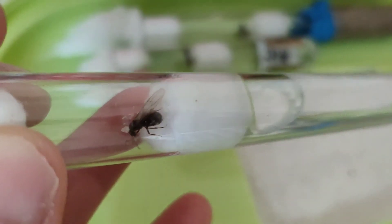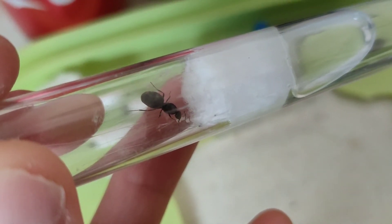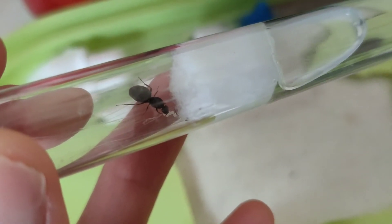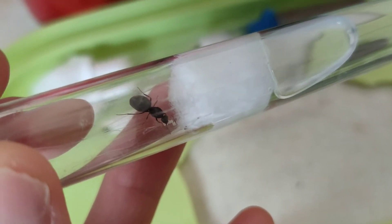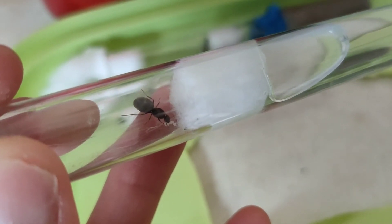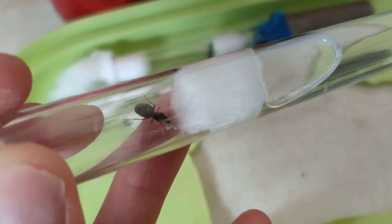This queen - when we caught her, she'd already eaten her wings - and she's got a nice little bunch of eggs down there as well. Hopefully she'll be able to get a nice colony going soon. She's just looking after them and everything.